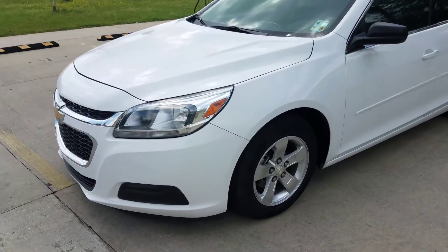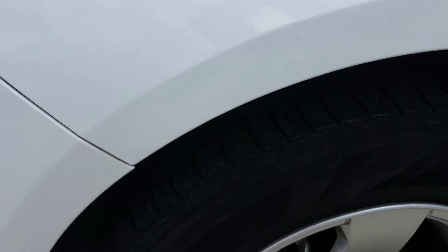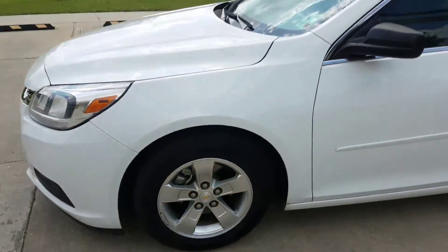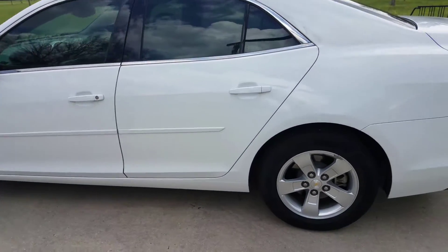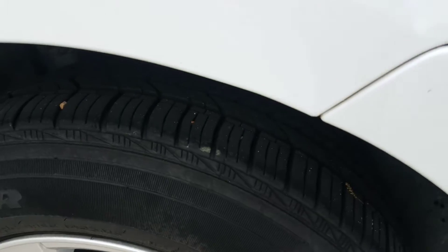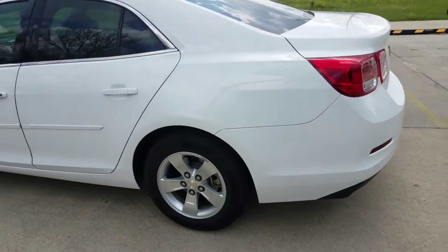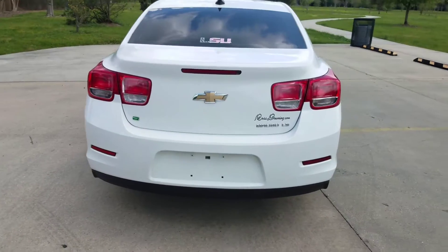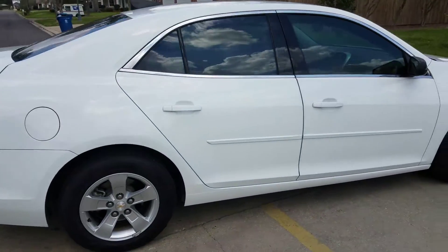I'm going to take a close look at it. Tires are almost new — you can see the tread. The car is in great shape, no issues, no problems whatsoever.